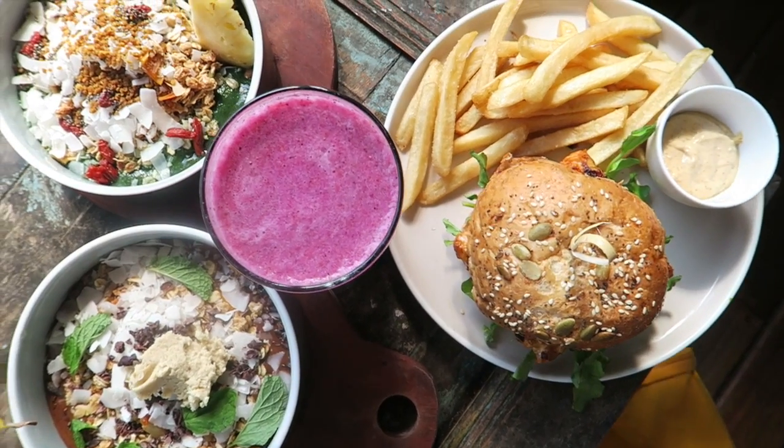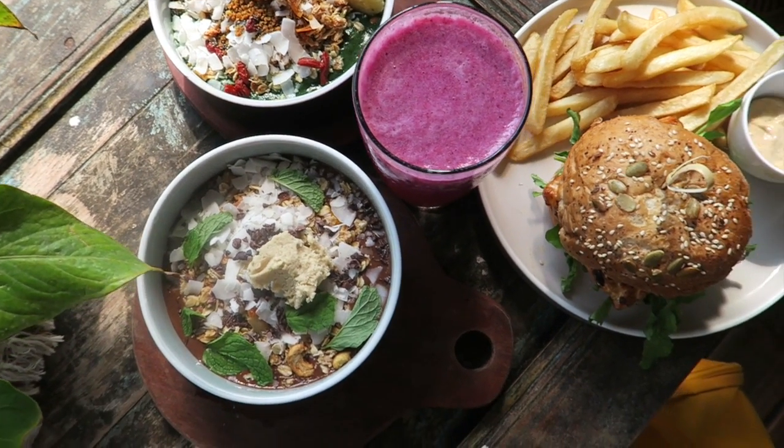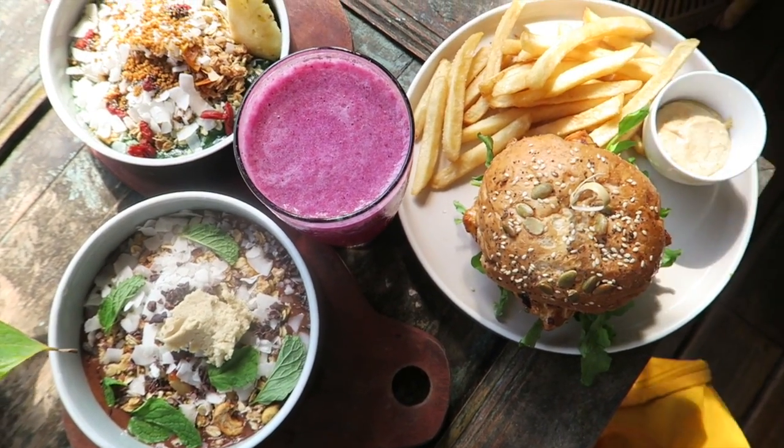We just had some of the best food so far in Canggu at Shady Shack. We had a burger, smoothie bowls, smoothies, potatoes — just a big variety of things. It has a really cool, decorated outdoor area where we sat. We tried a lot of really yummy vegan food in Canggu and now we're off to the next stop!